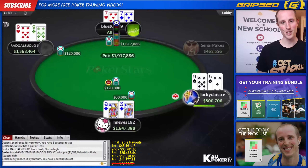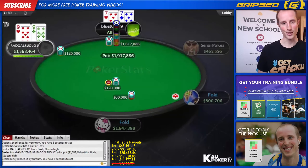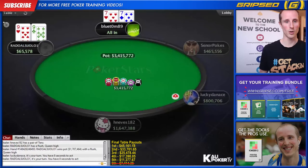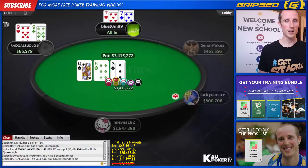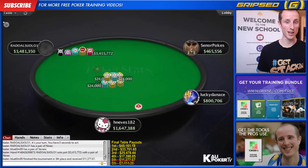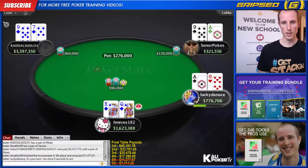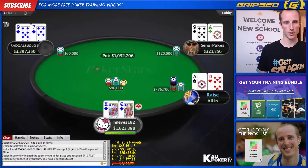H Nevis had king-queen suited here. So if Blue Tom hadn't shoved the sevens, H Nevis would have been all in with king-queen suited and Radul would have called with nines. By staying out of harm's way, coolers can happen and players can get eliminated. If Blue Tom had opted to fold his sevens instead of jamming, H Nevis would have eliminated Radul and we would have had a different winner for this event.